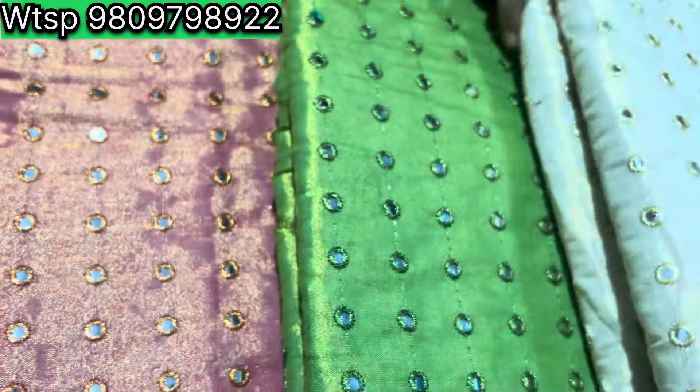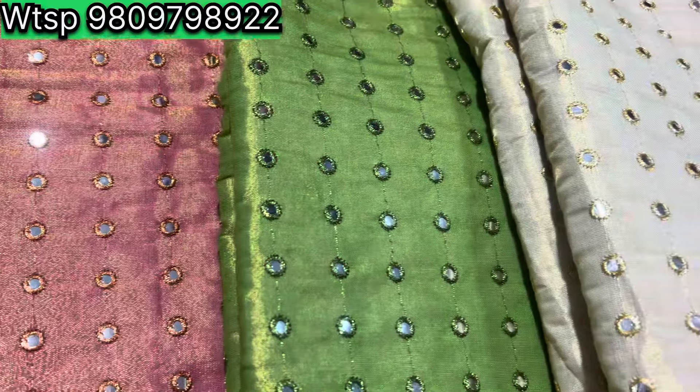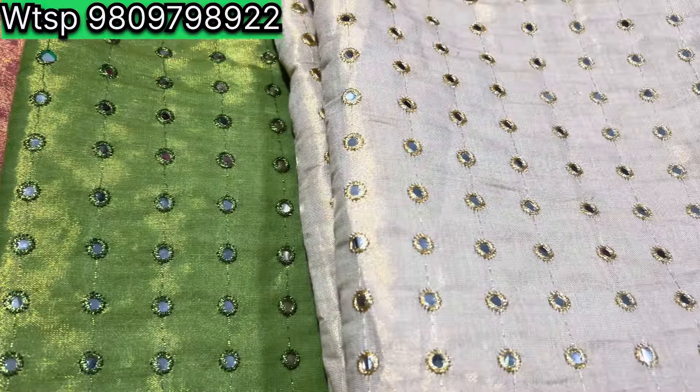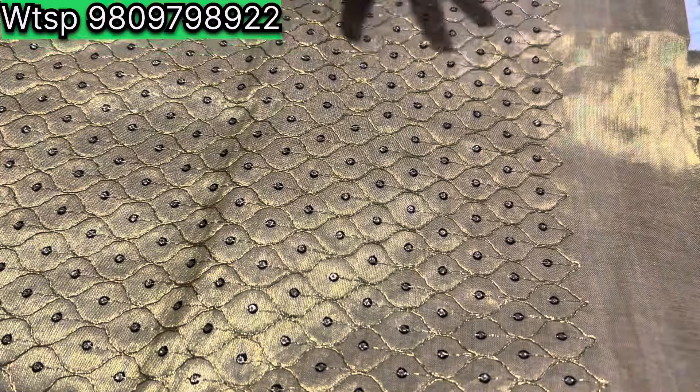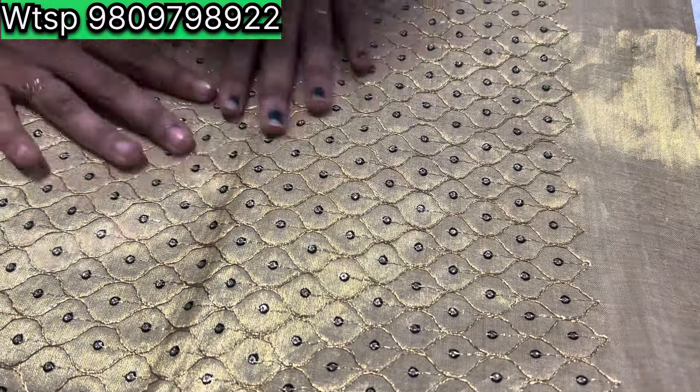This is the silver shade. This is the golden shade. This is the peach shade. Next is the golden shade.